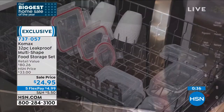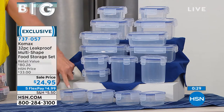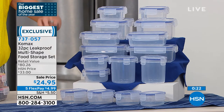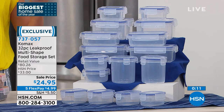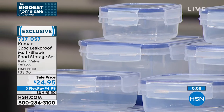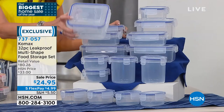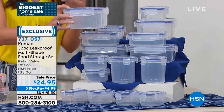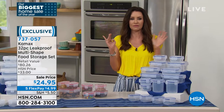You get 16 containers in all different sizes plus the 16 perfectly fit lids. Four rectangular containers at about three-quarters of a cup, two at about one-and-three-quarter cup, two at three-and-three-quarter cup rectangular, two at one-and-a-half cup, two four-and-a-half cup square, two one-cup round containers, and two 2.3-cup round containers. So you're really completely covered. You want to bring a sandwich to work, make it ahead of time fresh for you, or travel without worrying about little travel shampoos exploding all over your case.